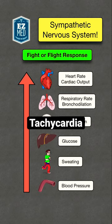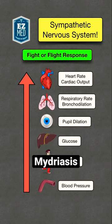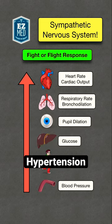Your heart rate and cardiac output increase, you'll breathe faster and the lungs dilate, the pupils dilate, the liver makes more glucose for energy, there is increased sweating, and blood pressure increases.